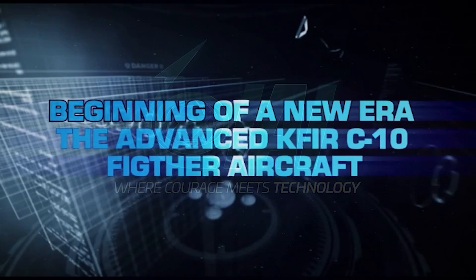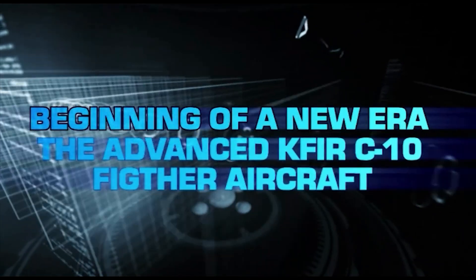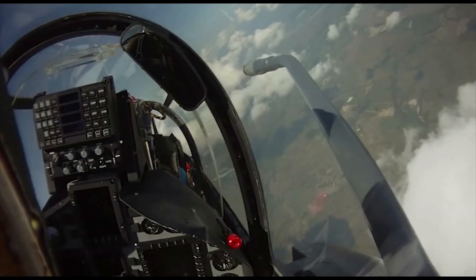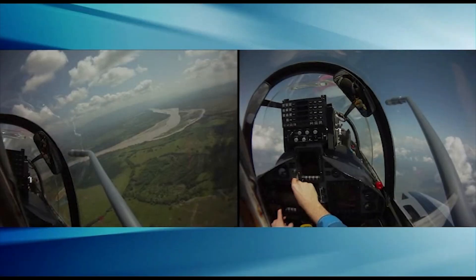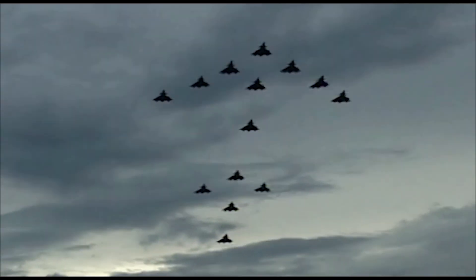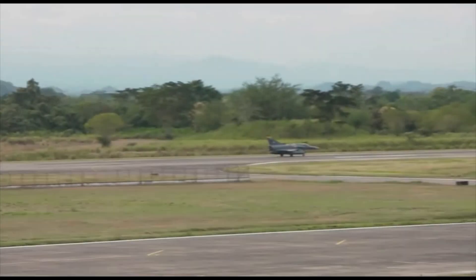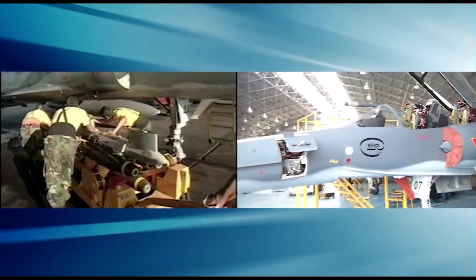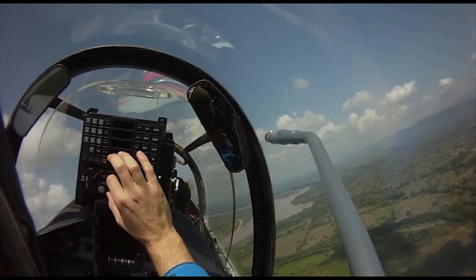The beginning of a new era with the advanced KVIR C-10 fighter aircraft. July 2009 marked the delivery of the first four upgraded KVIR fighter aircraft in a program including 24 aircraft. The fourth generation KVIR aircraft are equipped with the most advanced avionics, sensors and weapon systems, providing the same mission performance as the world's frontline fighters.